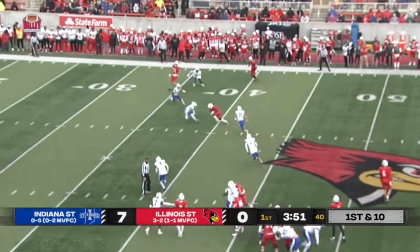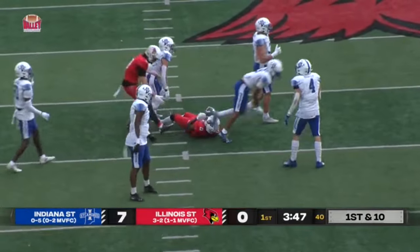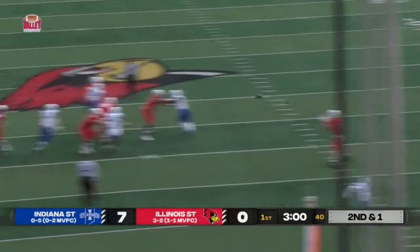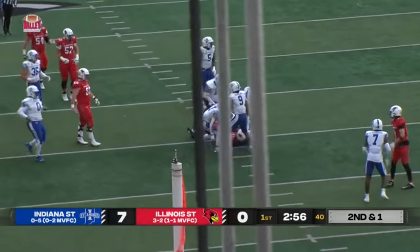The Redbirds are going to throw it again. This time it's Jalen Carr who makes the catch, and Illinois State is inside Indiana State territory. Five receivers in this set with no running back, and they go to Cam Grandy, who makes the catch and runs through a guy before he's finally brought down.